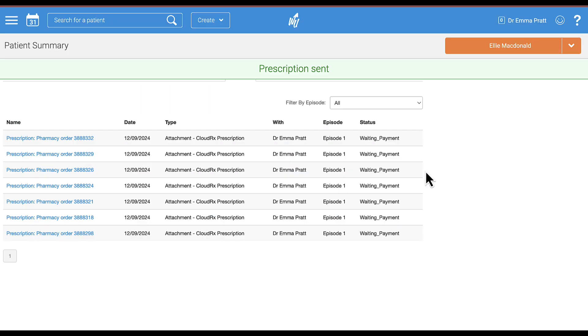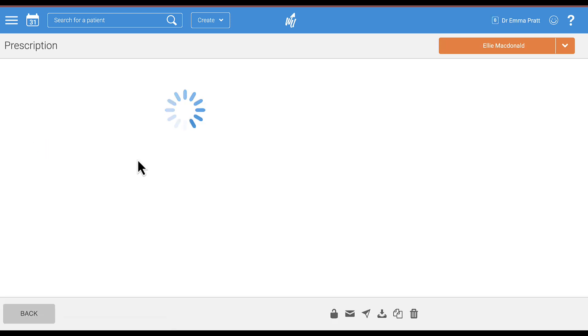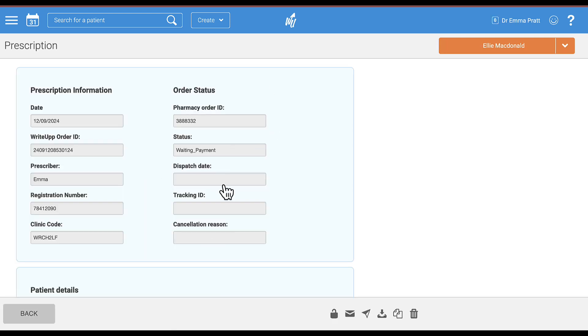Your prescription will be sent to CloudRx, who will then ask for payment from the patient. You can see the status here showing 'Waiting Payment.' You can also click into your prescription to see more details — the status ID, status information, the dispatch date, and a tracking ID will appear once the prescription moves further along in the process. If your patient cancels, the reason will also show in there.